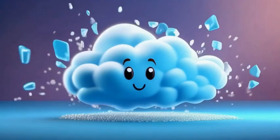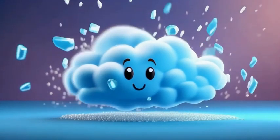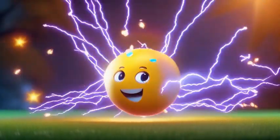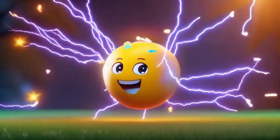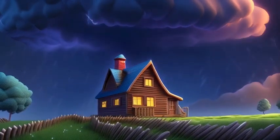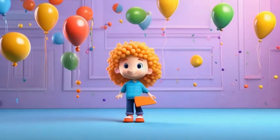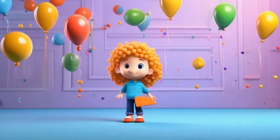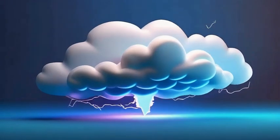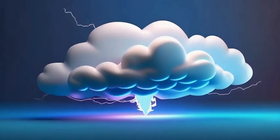Lightning is electricity in the sky. But how does it form? Inside a thundercloud, tiny pieces of ice and water bump into each other as the cloud moves around. This creates static electricity, just like when you rub a balloon on your hair and make it stick. The cloud fills up with so much electric energy that — zap — a giant spark of lightning jumps from the cloud to the ground, to another cloud, or even back into the sky.